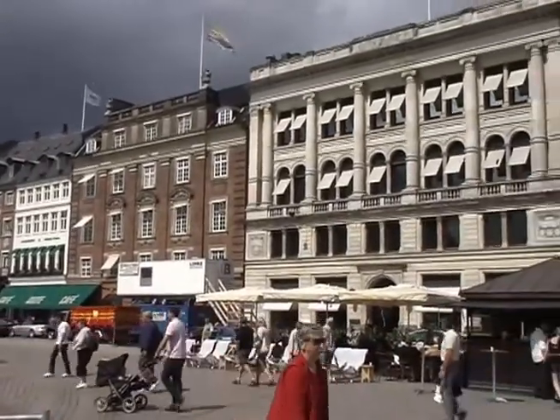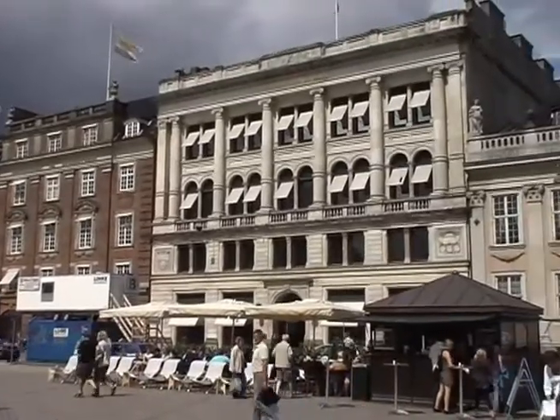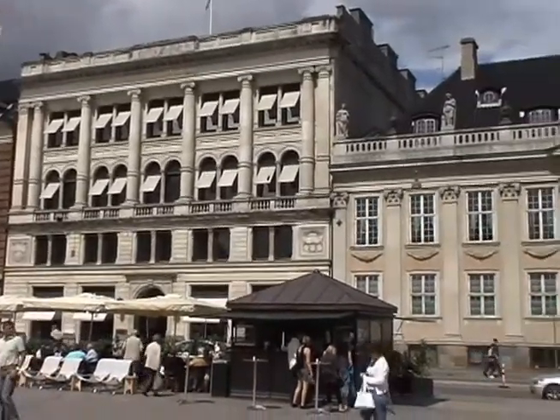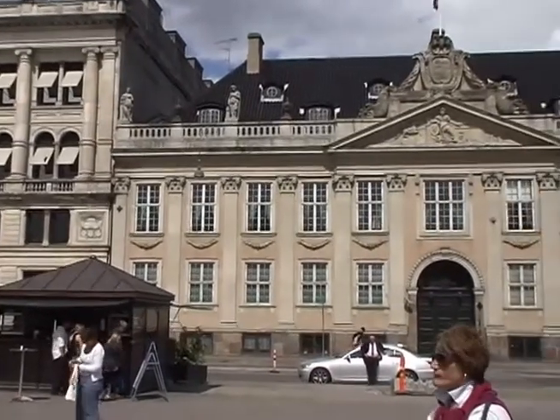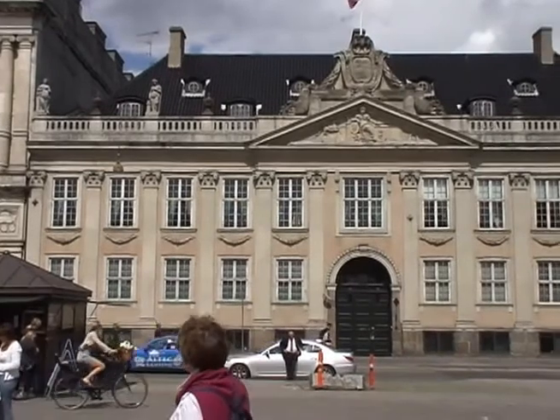Waiting for our coach for the return journey, we were able to admire some of the buildings around the main central square. This one was once another royal residence and is now the French Embassy.